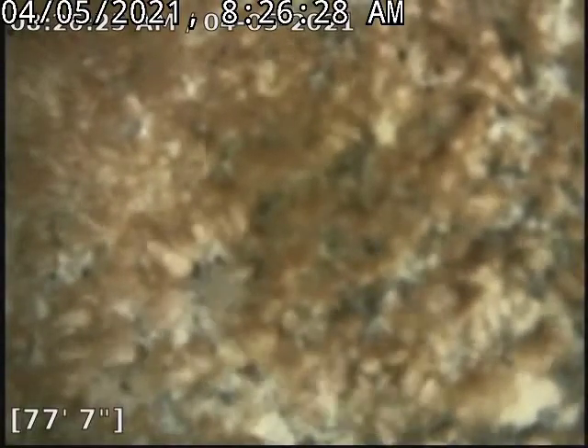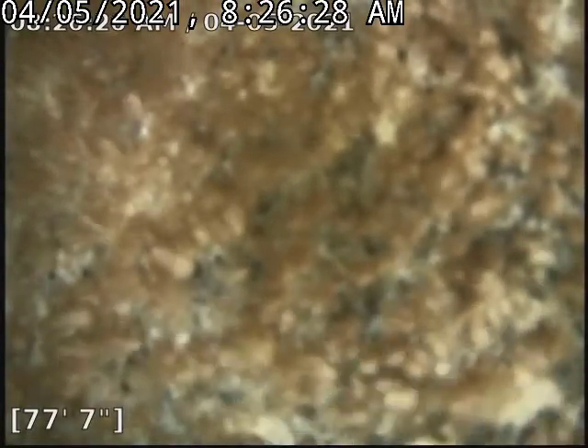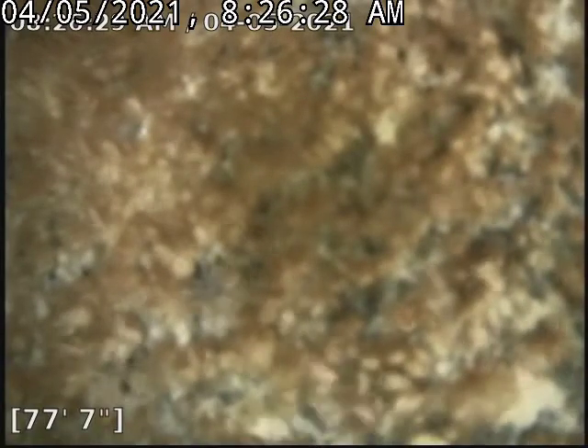Hello, this is Cain with Bullrich Plumbing here at 3162 Green Valley Road, doing a camera inspection in the basement.